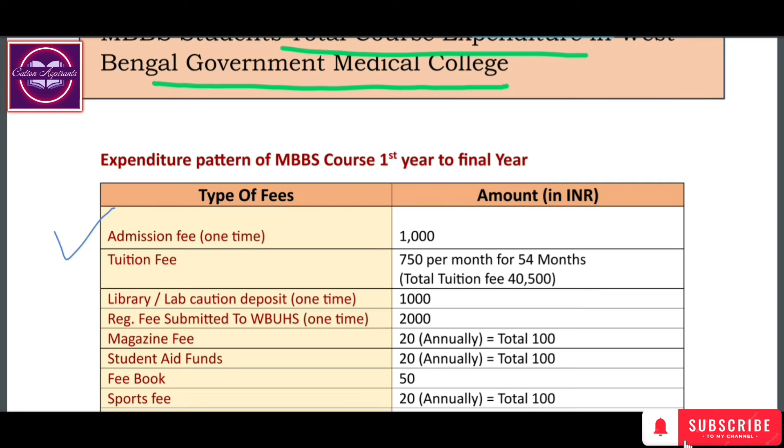First, what is the admission fee? The admission fee is ₹18. The tuition fee is ₹75 per month for 54 months. MBBS has a total of 9 semesters, and each semester is 6 months, so 54 months at ₹75 per month gives a total tuition fee of ₹14,500.